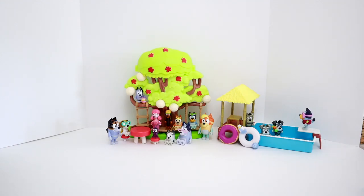That's it for Toys Fantastic. I had so much fun unboxing these Bluey play sets with you. Don't forget to like and subscribe and comment down below who your favorite Bluey character is. Until next time, friends!